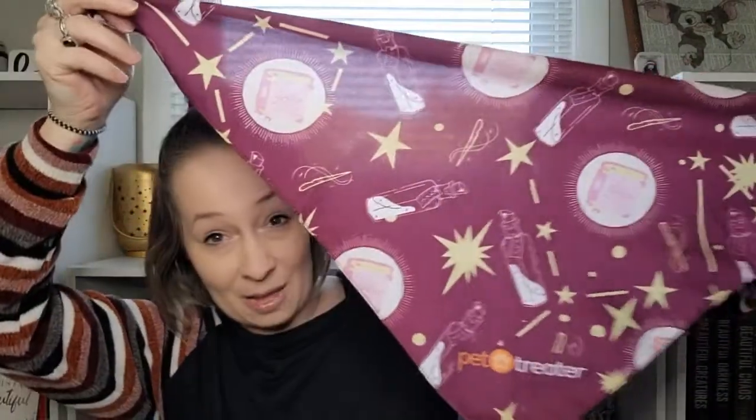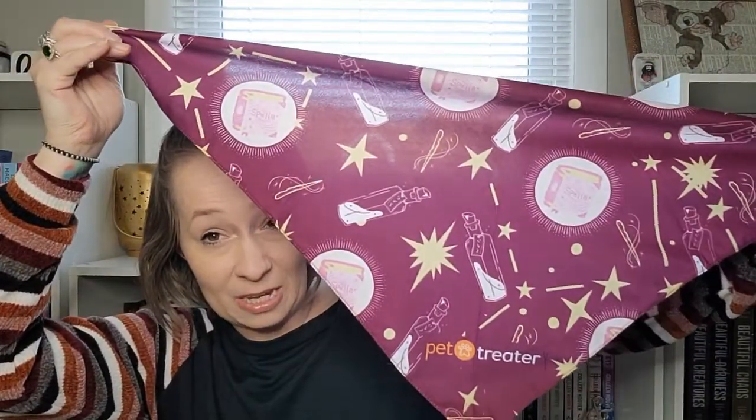The next item — I'm going to assume this was for my golden doodle because this is a big bandana. I don't see my little one wearing this, so they must have sent it for the golden doodle. I did put them both on the profile.